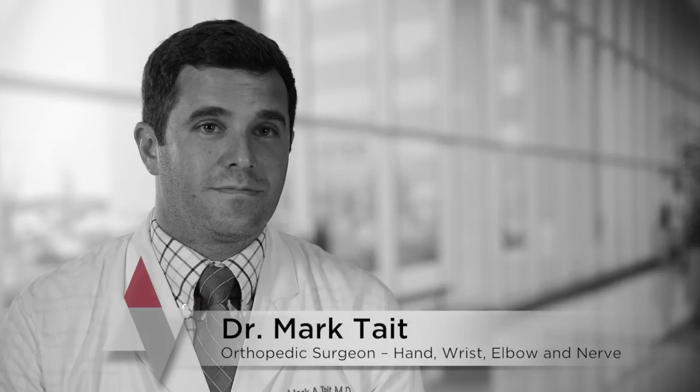I'm Mark Tate. I'm an orthopedic surgeon who's a hand and upper extremity specialist at the University of Arkansas for Medical Sciences.